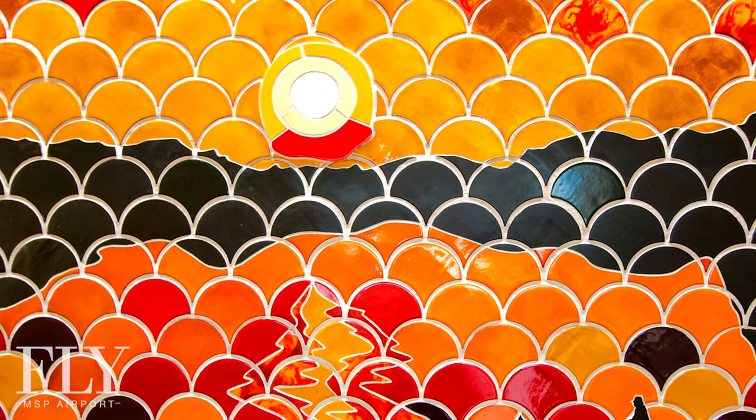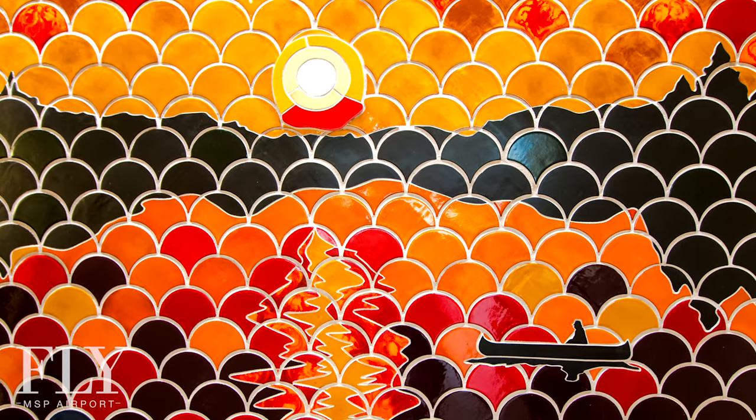There are roughly over 3,000 pieces of tile that compose both of these murals.